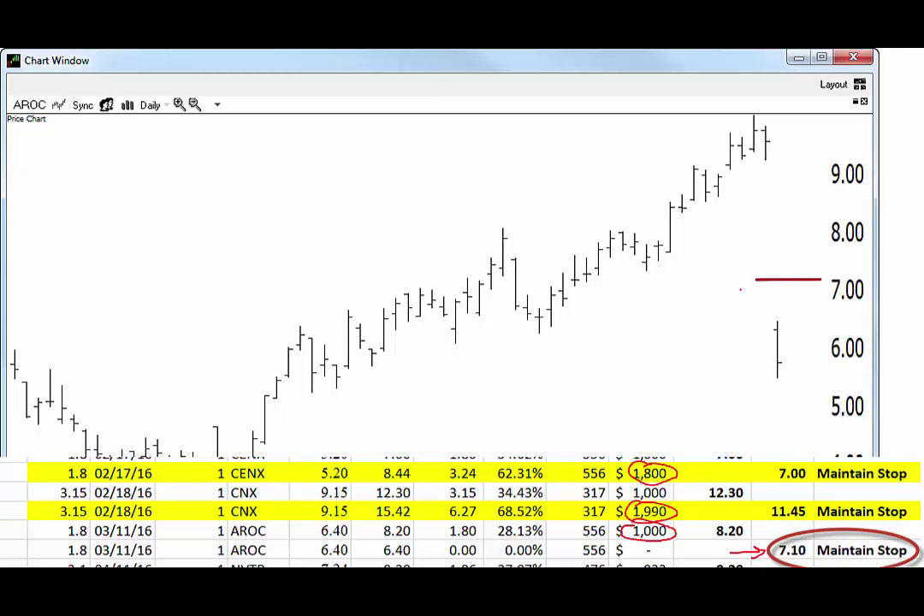Unfortunately, we had a stop in place at 7.10, and notice what happened — the stock gaps below the stop overnight. Keep in mind, you have to pull your stop before the open, or only use day orders, so you don't have that order in place. Now, if you are not disciplined enough to enact this type of discretion, then by all means leave that stop in place, take it out of the stock at a little bit worse price than you intended, and move on.